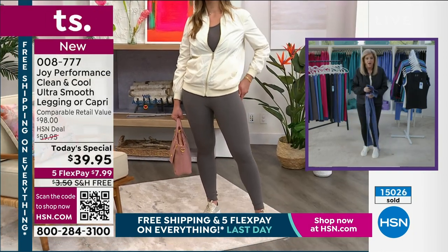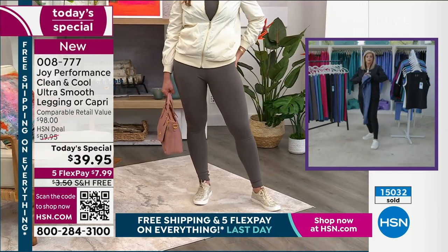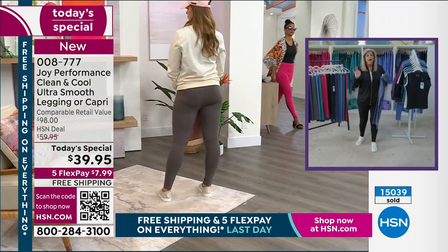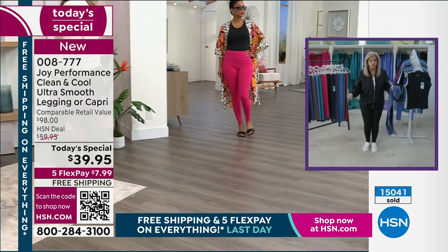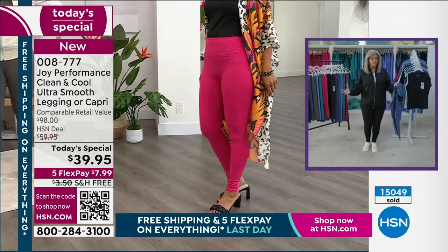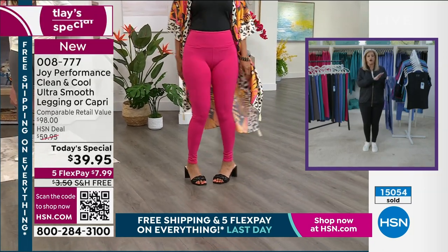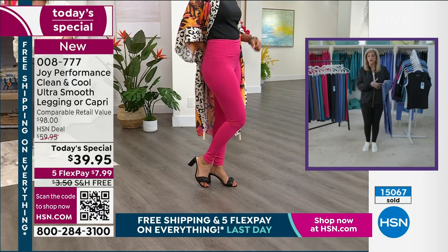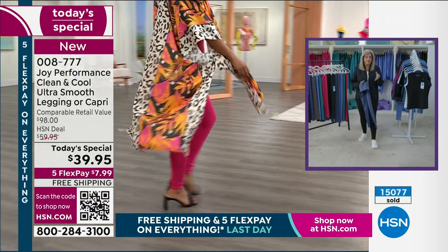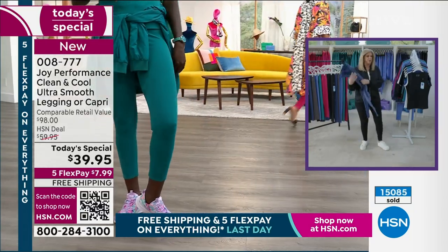Pick your capri or your legging and pick them both in the colors you love because they are going to be flying out of here fast. Today only — the last day of our customer appreciation month. This is what everybody chose to be the today's special. Gorgeous colors. The price is to die for. Test it out for $7.99 on flex to get it home. We'll pay to give it to you. But you've got to get the bomber too.